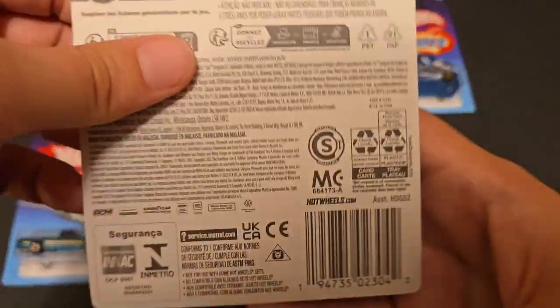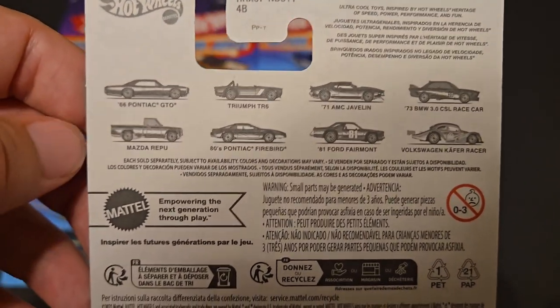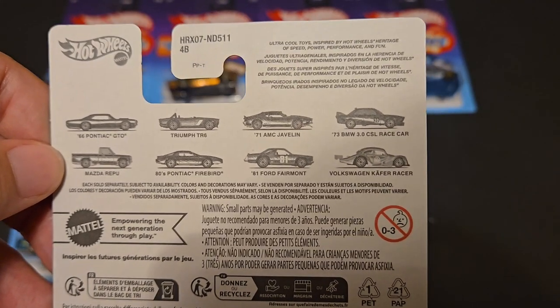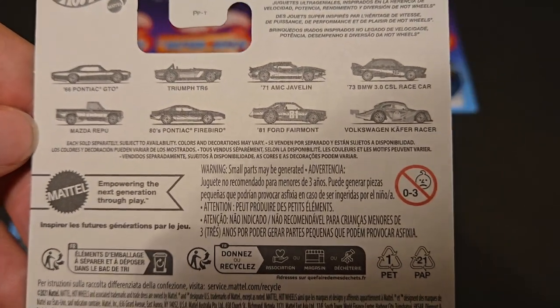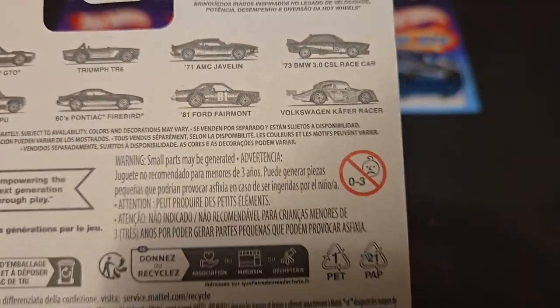Ever since I've been finding them, about eight years ago when they restarted them. On the back you can find which eight cars you're trying to hunt down. We've got a '66 Pontiac GTO, a Triumph TR5, a '71 AMC Javelin, a '73 BMW 3.0 CSL race car, the Mazda Repu, the '80s Pontiac Firebird, the '81 Ford Fairmont — which is a stellar casting — and then the Volkswagen Kafer Racer.